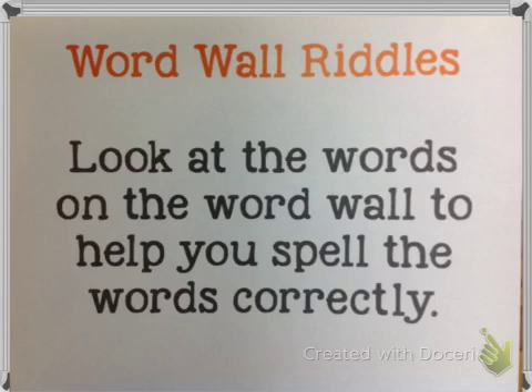Number three: this word looks like it should rhyme with 'paid,' 'made,' and 'laid,' but it doesn't. What word on the word wall does that? Write that next to number three. Number four: there is no A in this word, but it looks like there should be because it sounds like there's an A in that word. Look at the word wall and write that word next to number four.